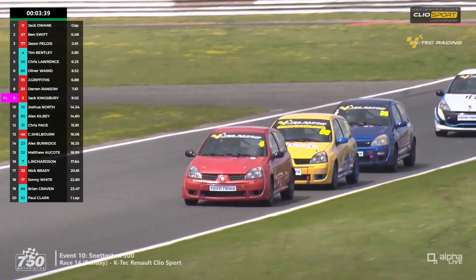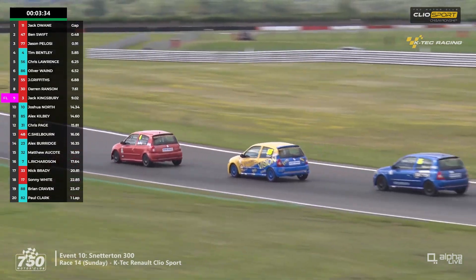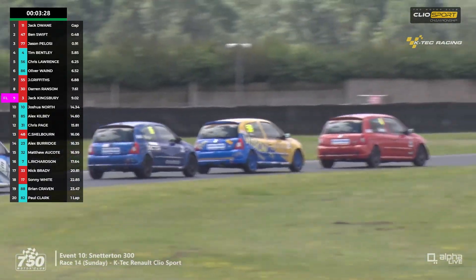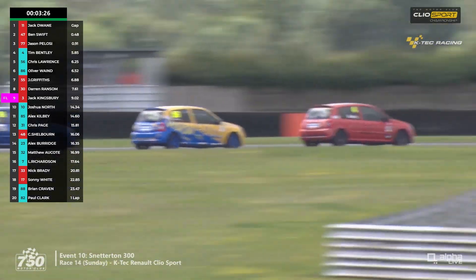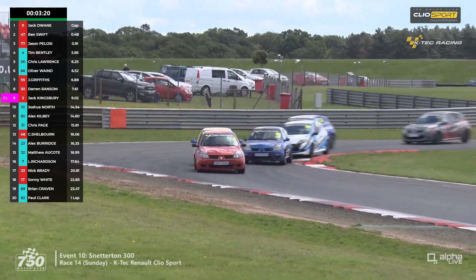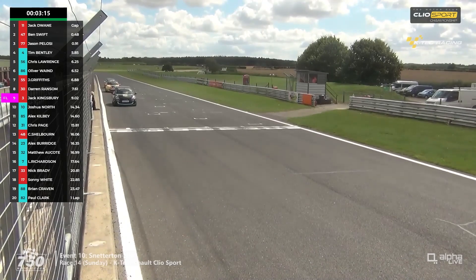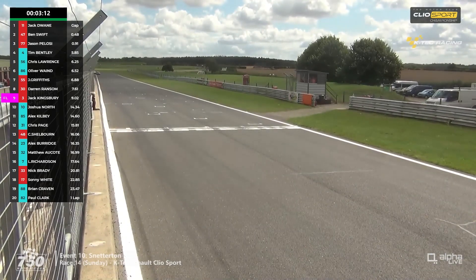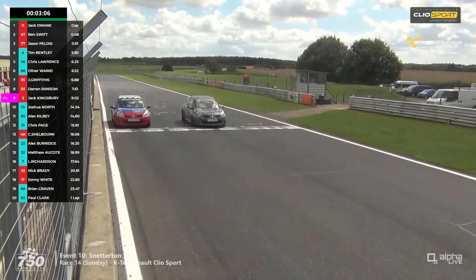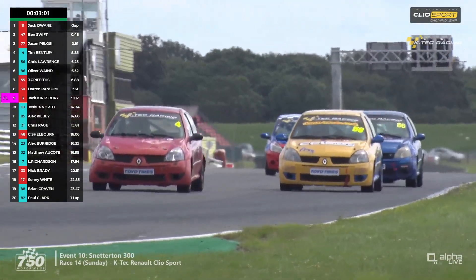Tim Bentley has come on strongly as a driver over the last couple of seasons — ran well last year particularly in the second half, then started this year staggeringly with all those class victories. This weekend has been more of a challenge from Chris Lawrence. A big slide on the brakes from Bentley on a tighter line might hold him and Lawrence back, perhaps giving Ollie Wayne a chance. They run up the centre straight to start the penultimate lap. In the 197s, Jack Dwayne has a marginally bigger lead — two hundredths of a second.